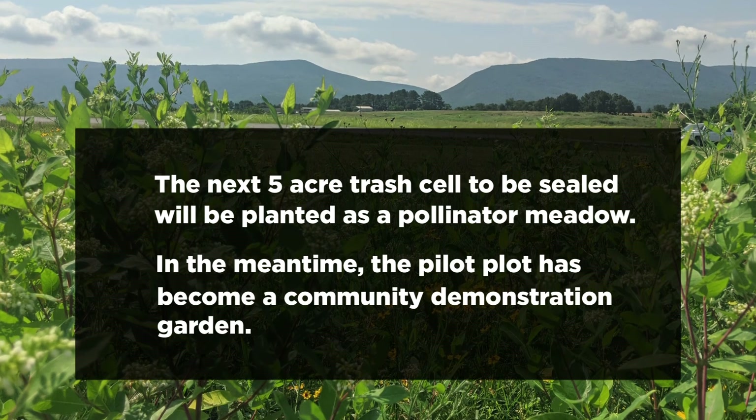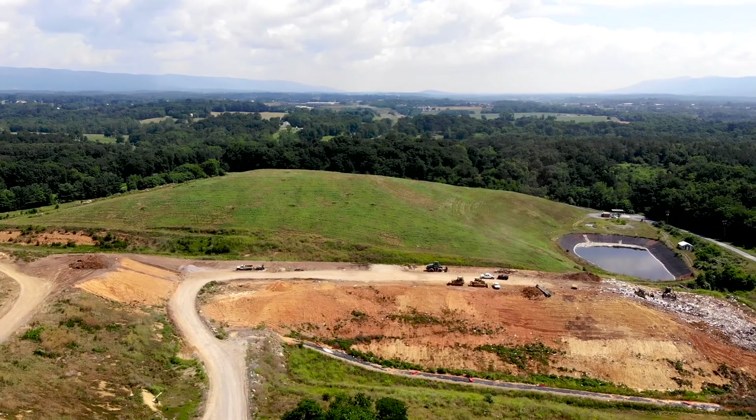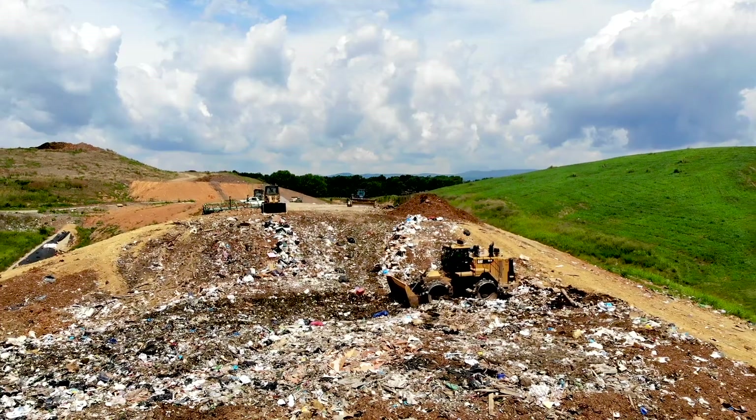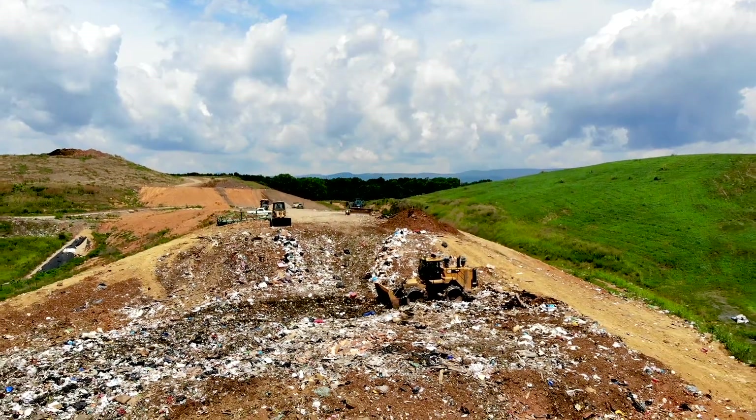Once we get into where we can do a five-acre area and that's going to be stabilized for the rest of its life, then this will go on it and continue to grow.